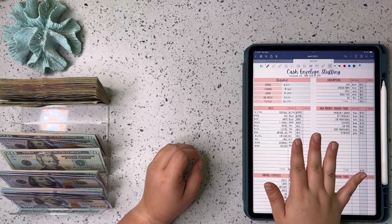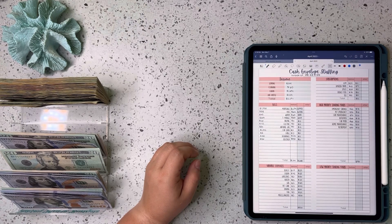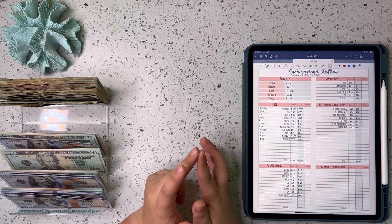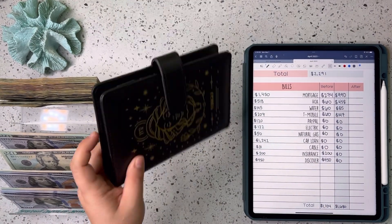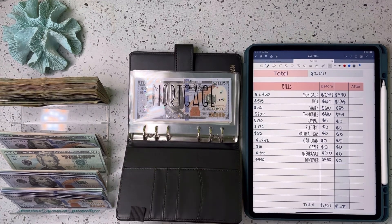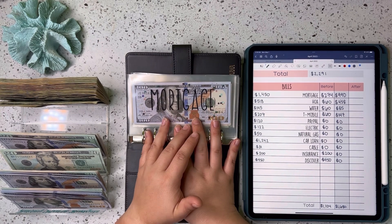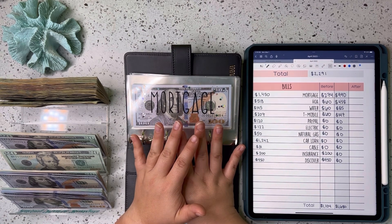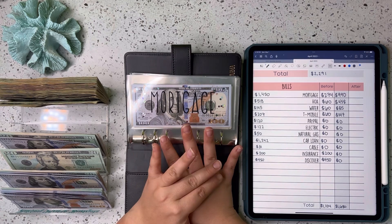We aren't cash stuffing all of that today. We are just going to focus on bills and variable expenses. My next video will go over all of my savings challenges, including my subscription binder and my high priority sinking funds binder. But let's go ahead and start off in bills today. My bill binder uses all prop money — this is money I have in our checking account that our bills are auto drafted out of, but it's just my way of keeping track of everything.